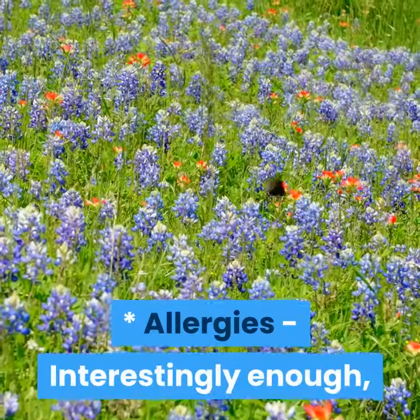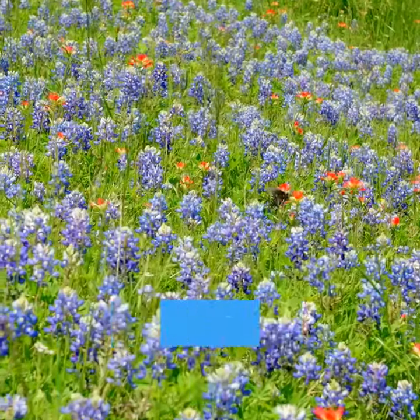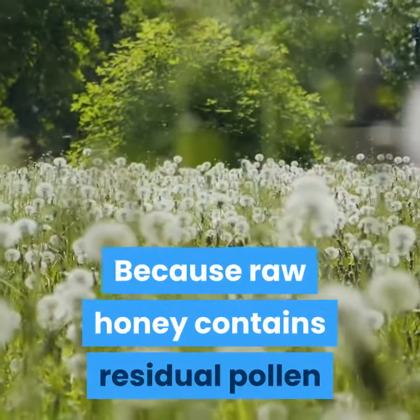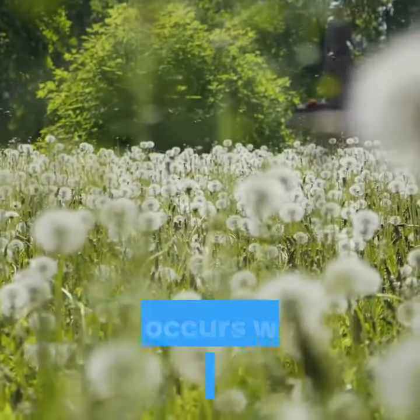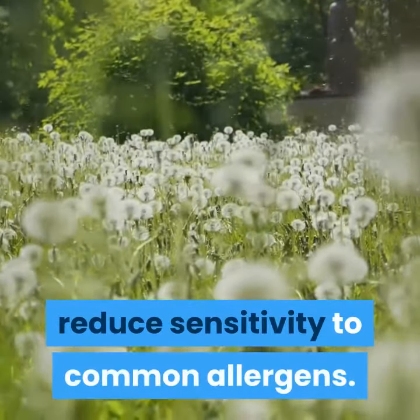Allergies: Interestingly enough, regularly eating raw honey may prevent allergic symptoms, particularly those of hay fever. Because raw honey contains residual pollen and other plant components, the theory is that the low levels of exposure, such as occurs with allergy shots, may reduce sensitivity to common allergens.